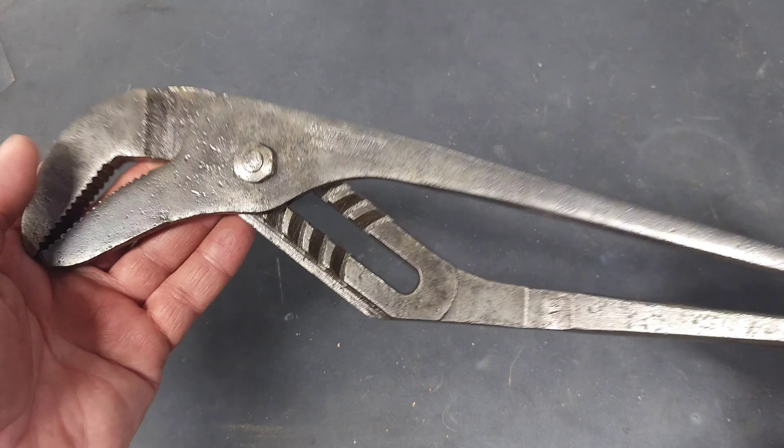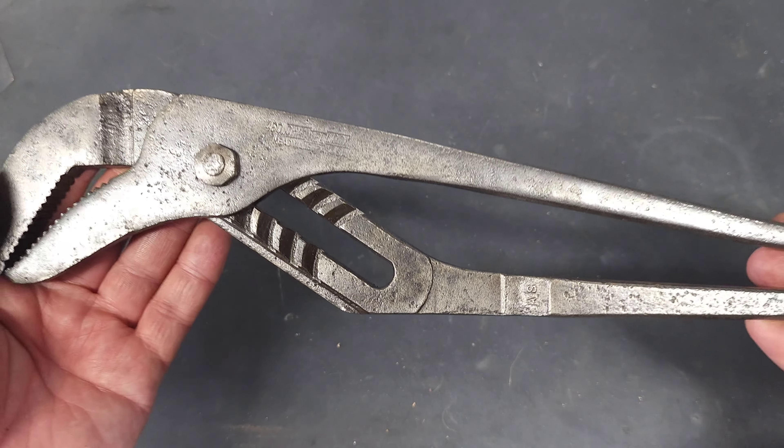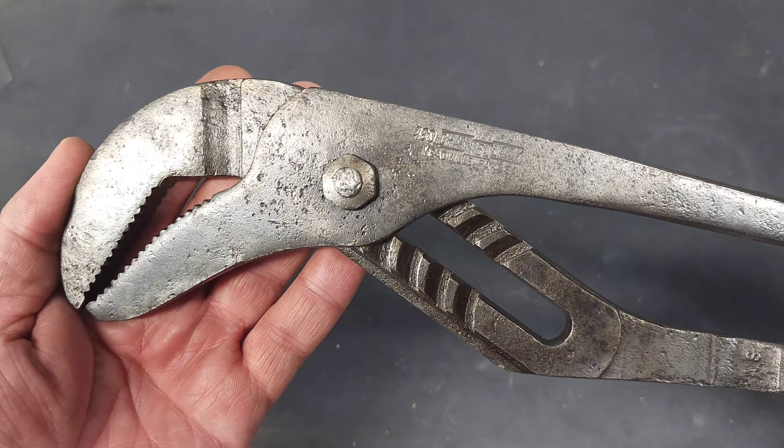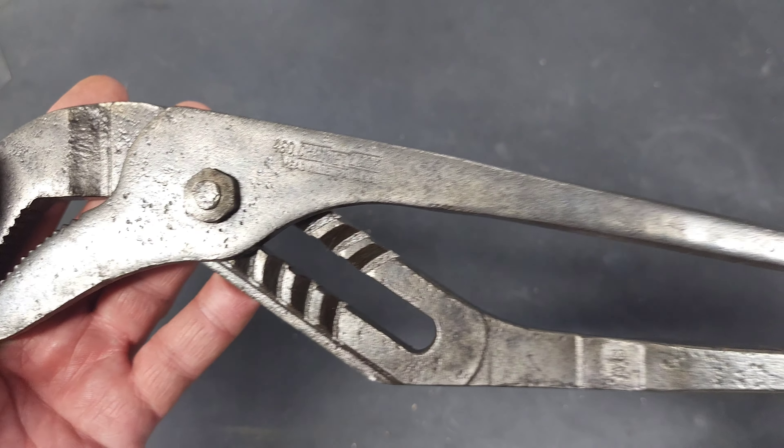The guy who sold this to me at the flea market also had a bunch of Diamond Caulk wrenches, some in brand new condition, and he wanted $50 to $75 for them. I just couldn't justify that, but I was very happy with that Channellock.